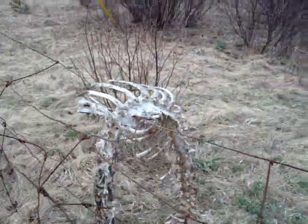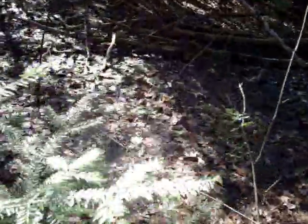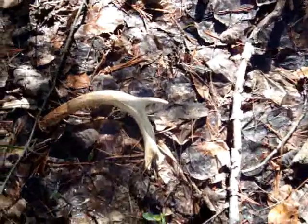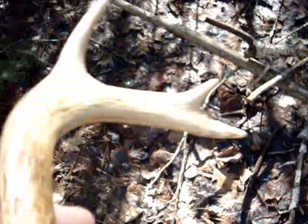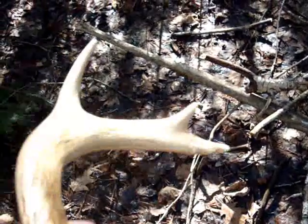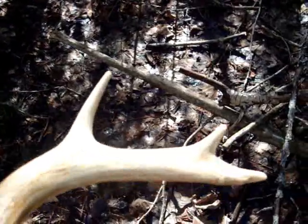Walking out to the road, I spotted a deer antler right beside the road. I bet this deer jumped over the road and just shed his horn right there. It's a decent left side of maybe a six pointer — just got three tines on this side.